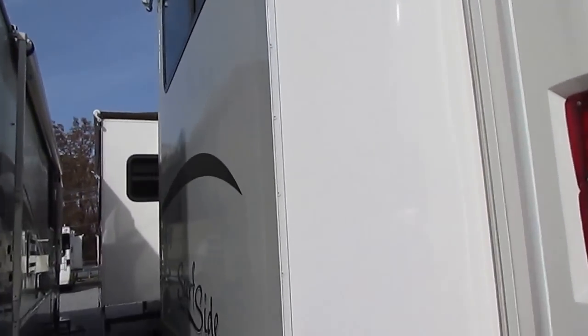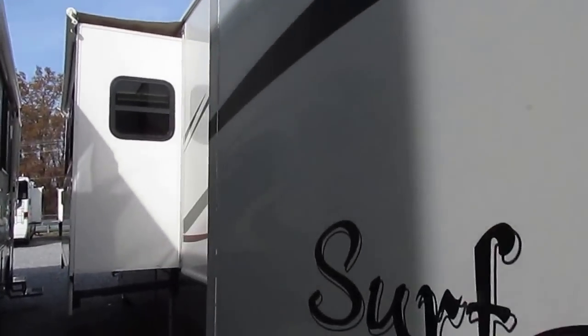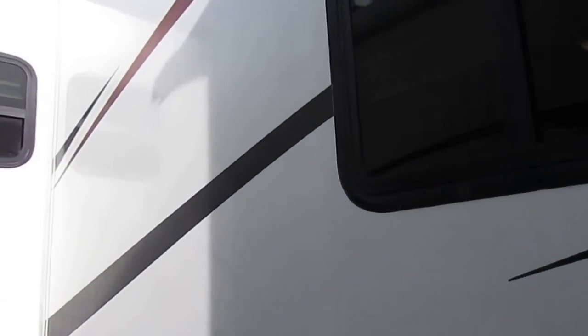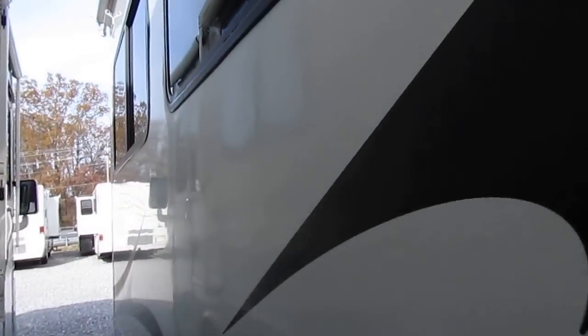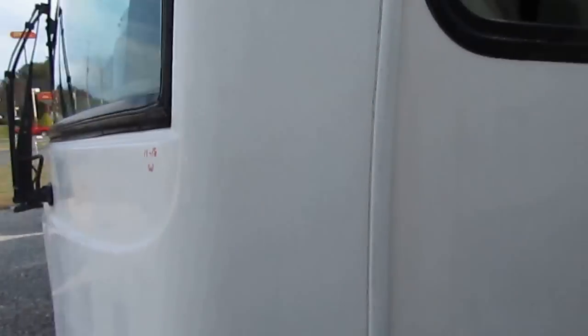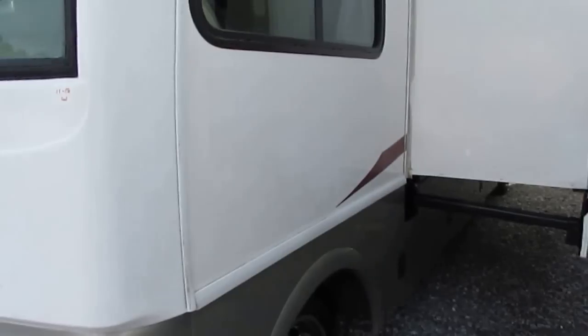Both slide-outs have awning toppers, both in great shape. For an '07, the stripes are not peeling, they're not faded. Really high quality, good thick fiberglass. When you bought a new National, you paid quite a bit more than most other brands. In fact, they are the fourth largest RV manufacturer in the world. So it's a great brand.